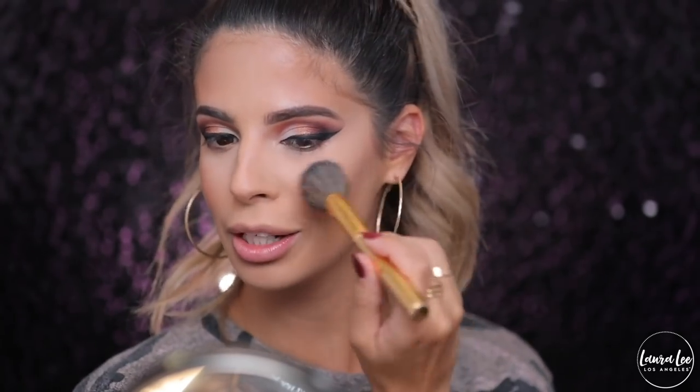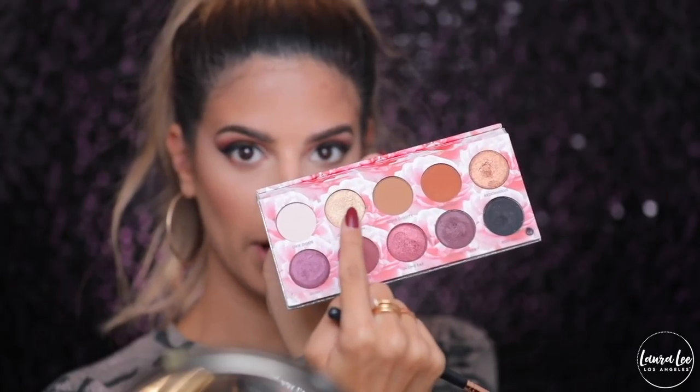For highlight I'm going to go in with a little bit of scatterbrain, which is this goldy color right here.